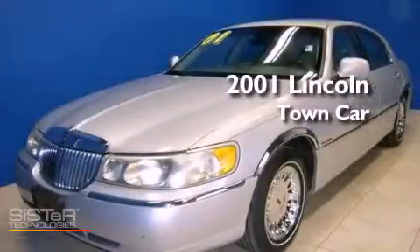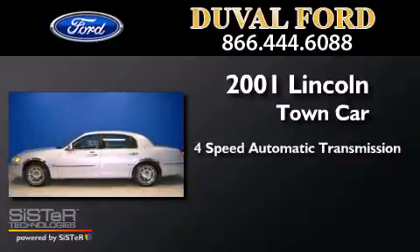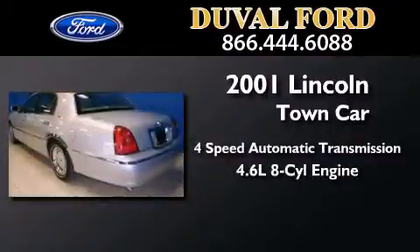This is a 2001 Lincoln Town Car. This four-door sedan has a four-speed automatic transmission and a 4.6-liter V8.